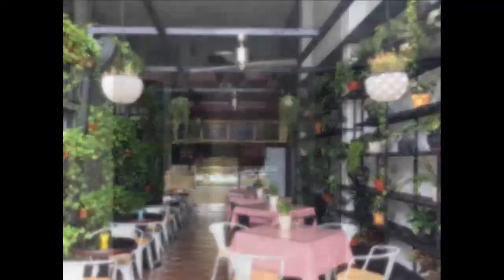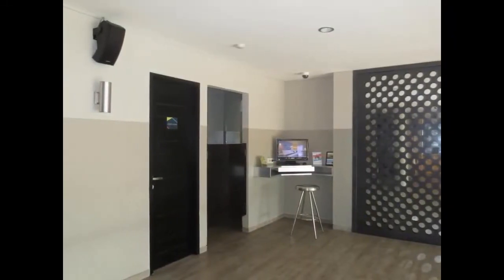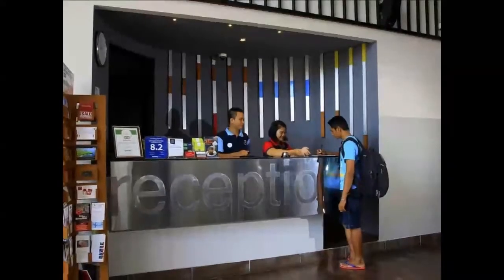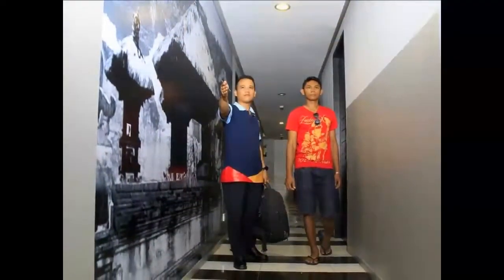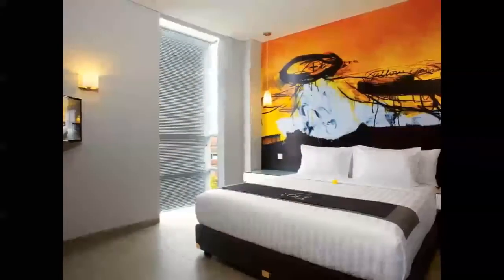Tastefully fitted with stylish lighting, rooms come with a flat-screen satellite TV and a safety deposit box. The en-suite bathrooms are modern and equipped with free bath amenities. Luggage can be stored at the 24-hour front desk. Staff can assist with laundry requests, car rental, and airport pickup arrangements at an additional charge.